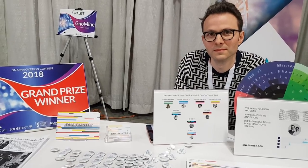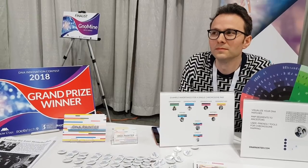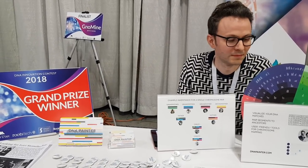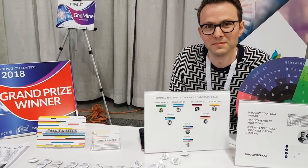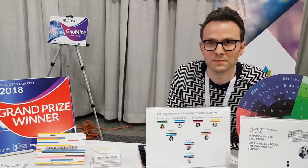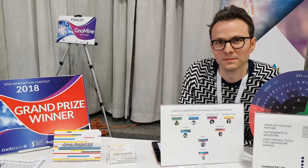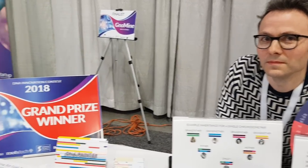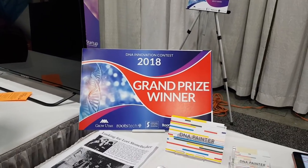G'day everyone, this is Jill, also known as Jenny Oz, and I'm wandering down Innovation Alley at RootsTech 2018. I'm a user of a program called DNA Painter — I'm a very basic user, but I can see it's got wonderful potential for helping me sort out my DNA matches. I was so excited yesterday when I saw that the program actually won the grand prize in the DNA Innovation Contest at RootsTech.